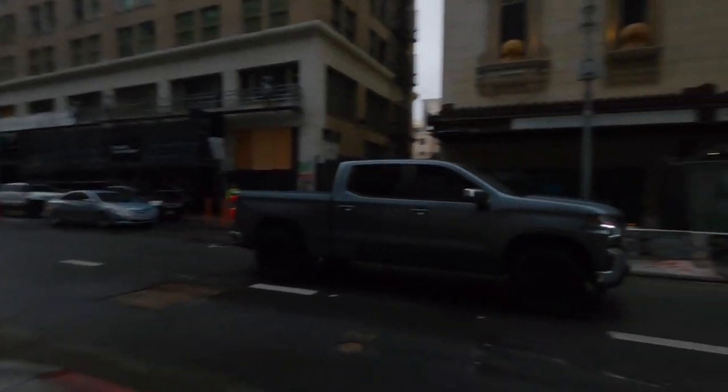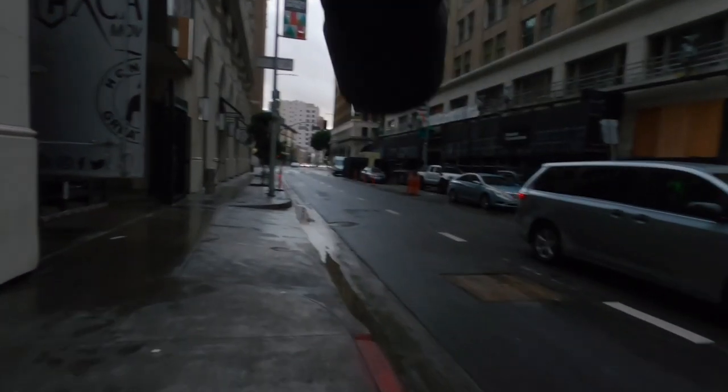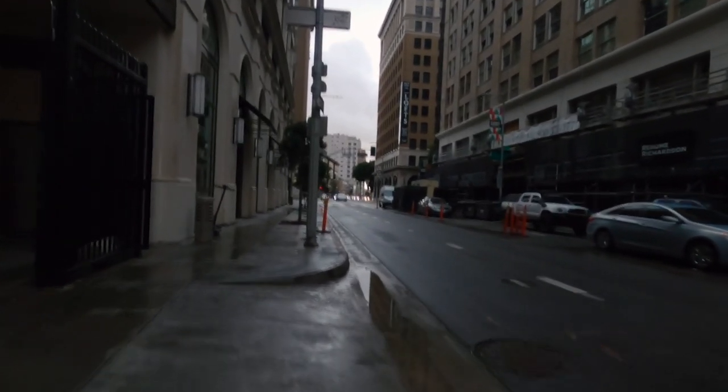I'm a little bummed that the guy walking through wasn't in focus. And that's kind of the thing I noticed with the 90mm — it either kind of grabs focus instantaneously or kind of misses and then grabs it after.